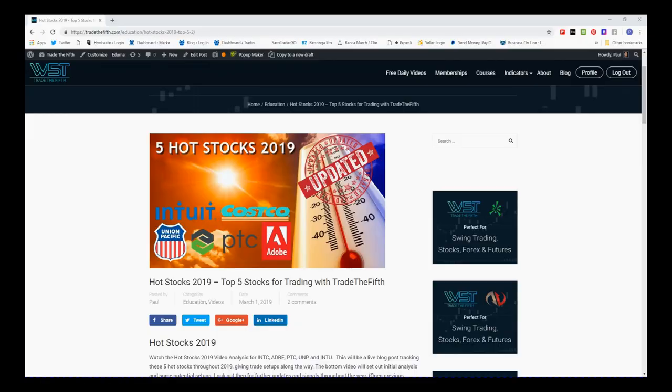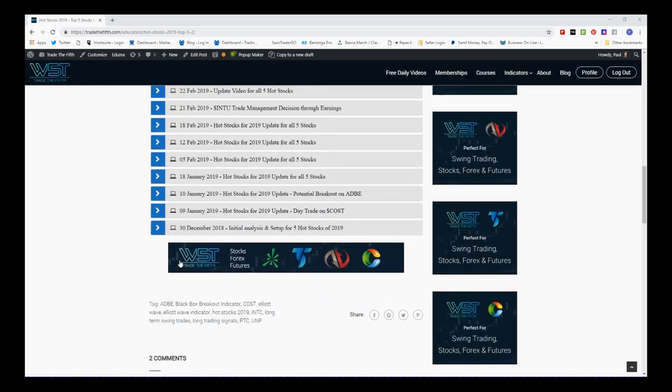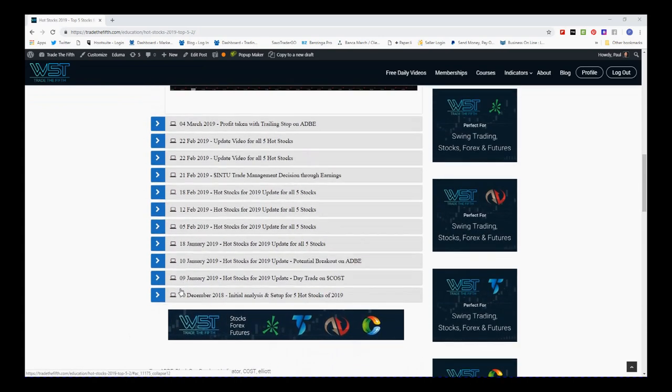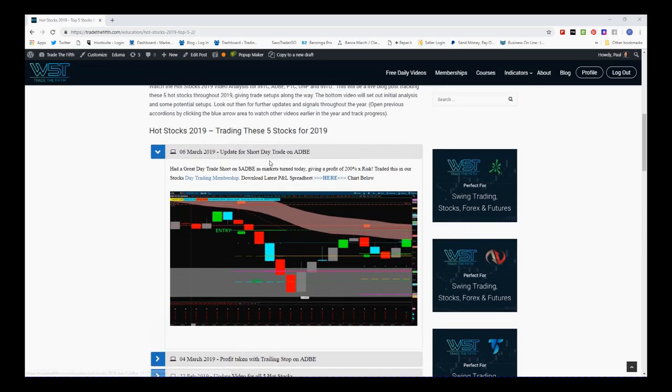Hi, this is Paul from tradethefifth.com and this is an update on my hot stocks for 2019. This is the 16th of March. I've been trading these five stocks during 2019 — I set these up right at the beginning. The first video, if we look on the article here, was on the 30th of December, and since then I've been setting up trades and sharing everything I'm doing. The latest trade was a nice little short on Adobe on the day trading strategy.